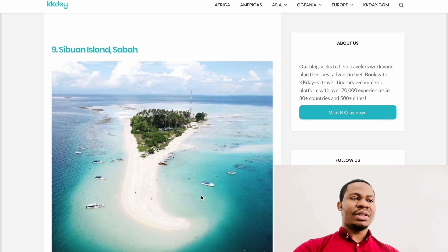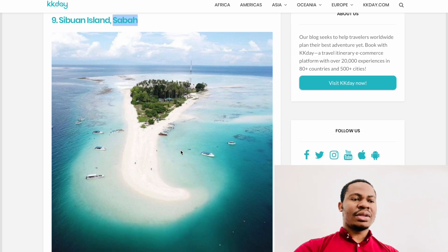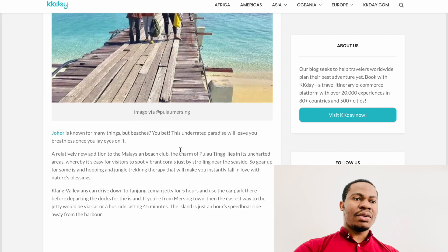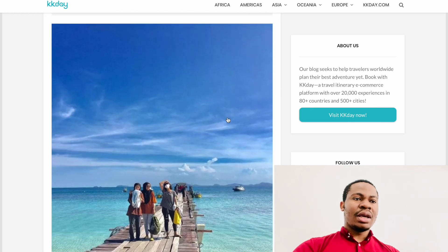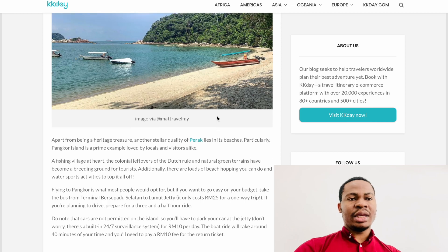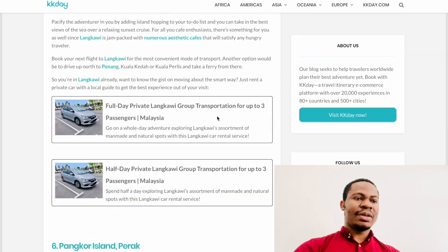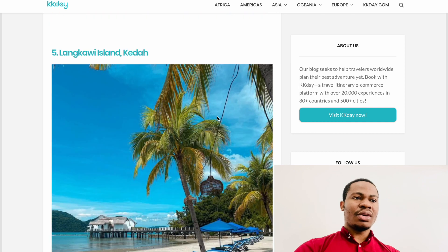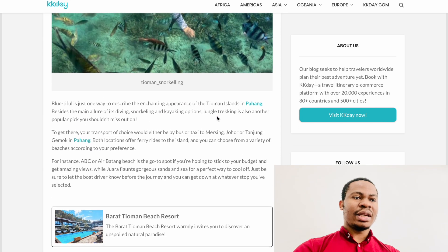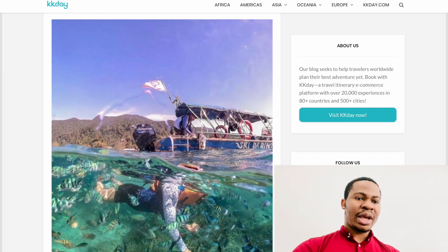If you're able to enter Sabah and clear immigration, you'll really enjoy it because of all the beautiful clear-water islands. But if you don't want the stress of going to East Malaysia, I would suggest Tioman Island or Redang Island. The three islands I'd recommend here in West Malaysia are: number one Redang Island, number two Pangkor Island, and number three Tioman Island — no special immigration clearance needed, and you can drive yourself.